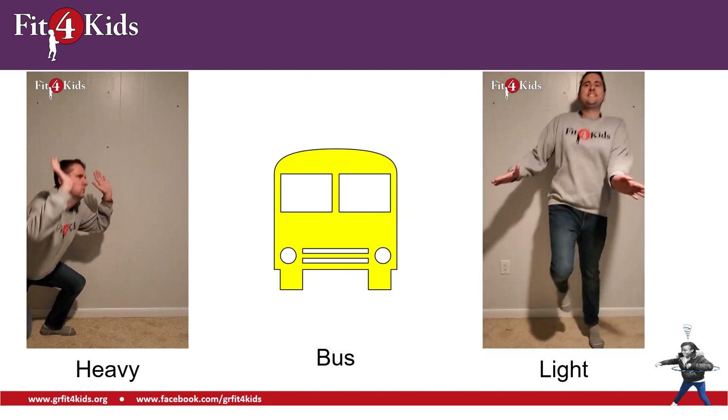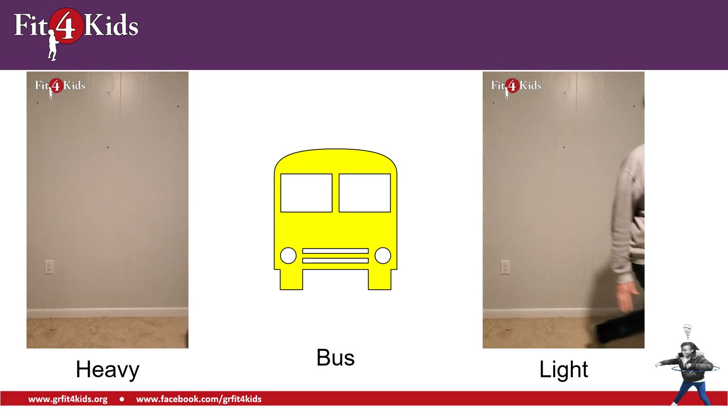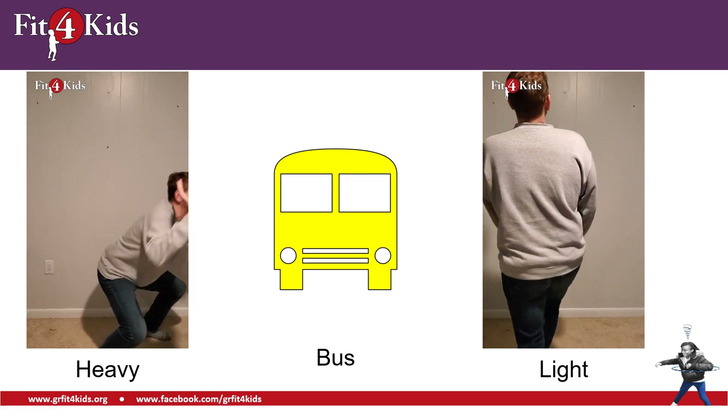How about a bus? I'm thinking those buses that you might see around the school — the big yellow buses. Is that something that's heavy or something that's light? Go ahead and do your move. Yeah, that's something that's heavy.